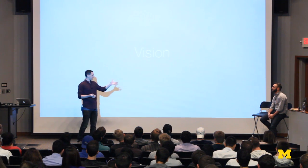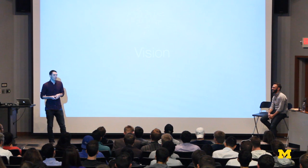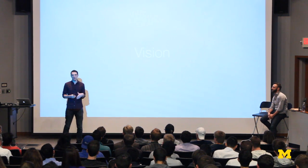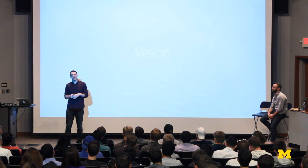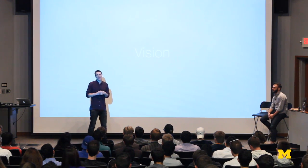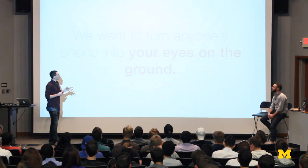I didn't design this deck — Anthony did, so I'm lucky to have someone very talented in visual design. One of the key themes I've learned over the years — I raised money for another company called Stamped — is making presentations really simple. Venture capitalists don't have much attention. They see lots of pitches, so making things as simple as possible really helps.